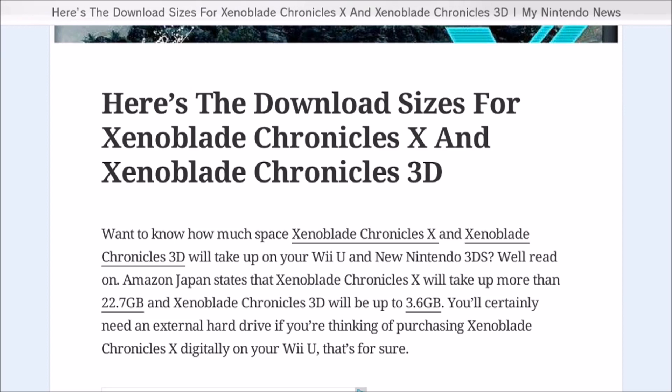Xenoblade Chronicles X is a whopping 22.7 gigabytes — that's a pretty hefty one. The PS4 and Xbox One have had games around 50 gigabytes, but this might be the biggest Wii U game yet. Zelda Wii U might be even bigger, but 22.7 gigabytes is substantial. If you were thinking of going digital, you're definitely going to need an external hard drive.